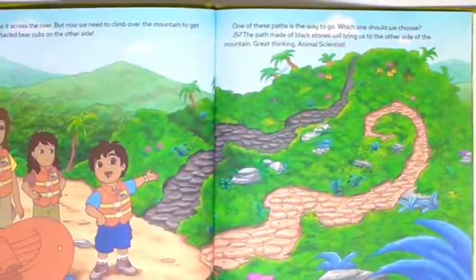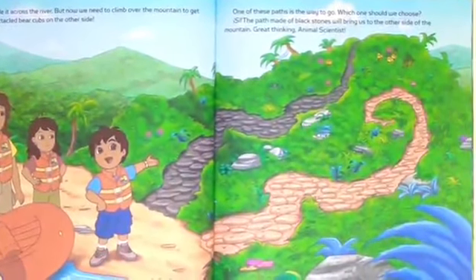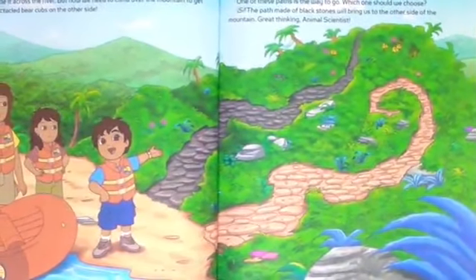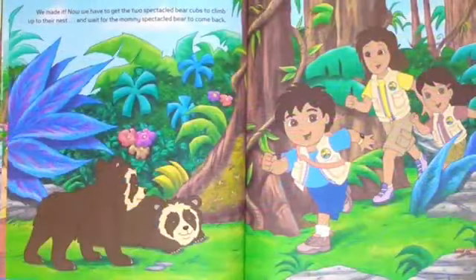But now we need to climb over the mountain to get to the speckled bear cubs on the other side. One of these paths is the way to go. Which one should we choose? The path made of brick stones will bring us to the other side of the mountain. Great thinking, animal scientist!